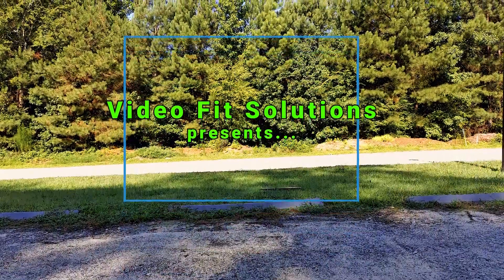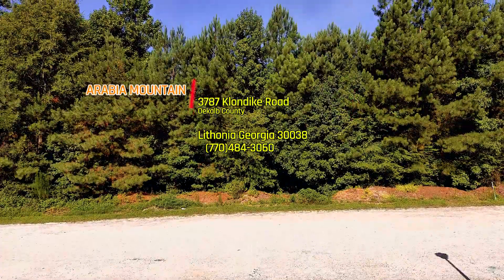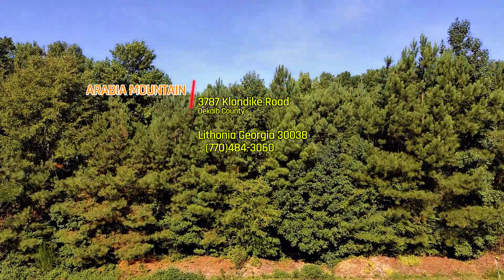Thank you for joining Video Vid Solutions. Today we're going to be reviewing Arabia Mountain, which is located about 20 miles outside of the city of Atlanta in Lithonia, Georgia.